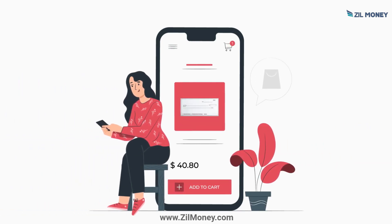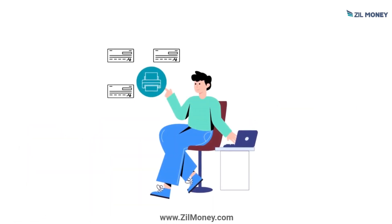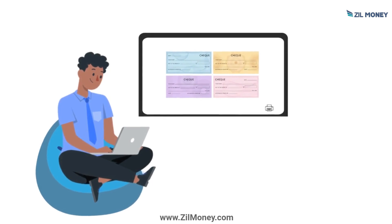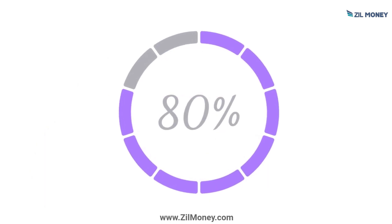Do you frequently buy checks online? Check out Zillmoney.com. It's time to print checks at an affordable price, without buying them. Using Zillmoney, you can create and customize checks and print them anywhere, anytime, using any printer. You can save up to 80% this way.